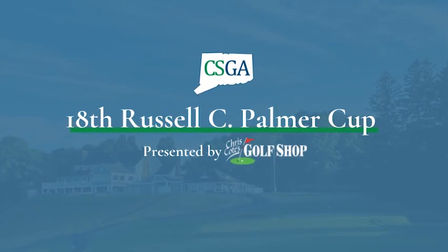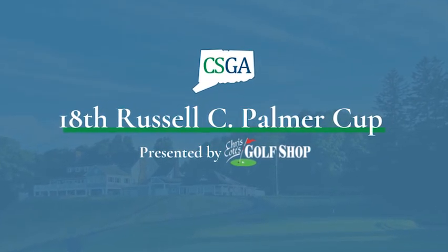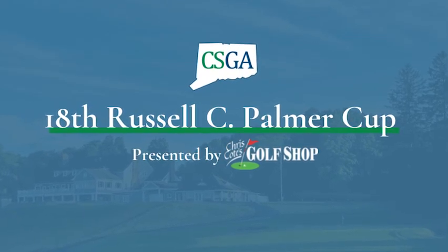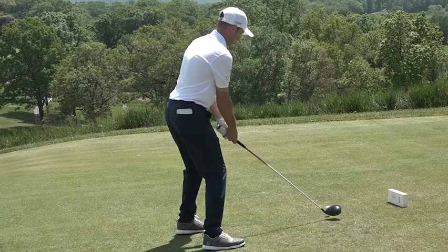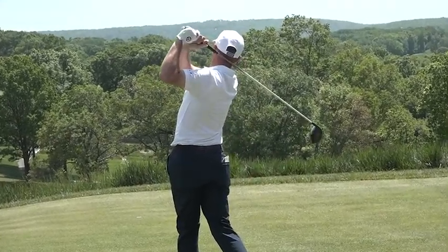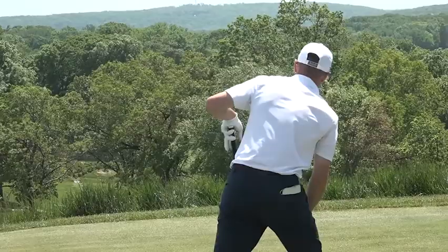The 18th Russell C. Palmer Cup presented by Chris Cody's Golf Shop got underway at the Country Club of Waterbury this past Tuesday afternoon with round number three. It would be the defending champ Rick Dowling who would be trying to put himself in good position, as you see him on the tee box on hole one in round three.